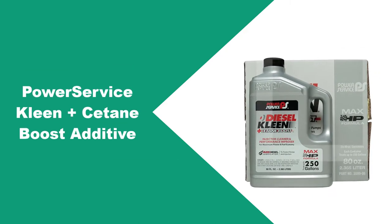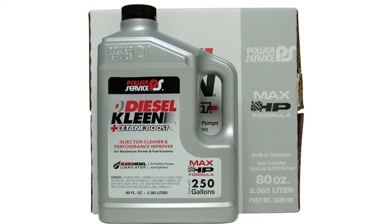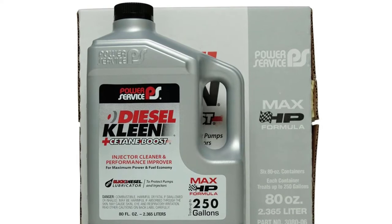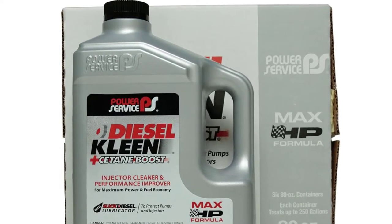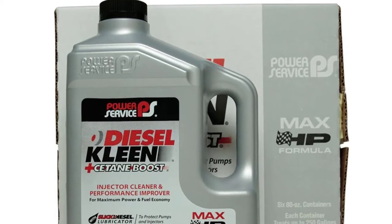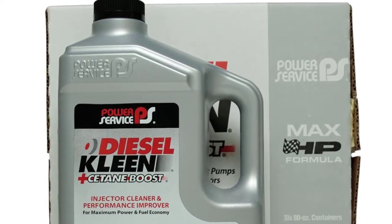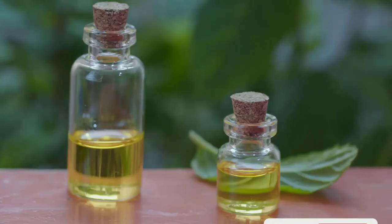At number one: Power Service Clean Plus C-Tain Boost Additive. This is arguably the best diesel fuel additive you can get on the market, both at online and offline stores. The 80-ounce Power Service Plus C-Tain Boost Additive is a complete fuel injector cleaner and diesel engine performance optimizer. It contains detergent, lubrication improver, and the aliphatic hydrocarbon C-Tain — the standard for diesel fuel — which reduces periods of ignition delay.